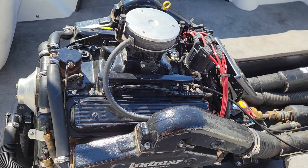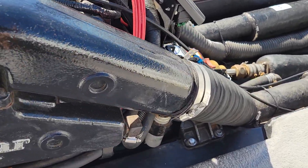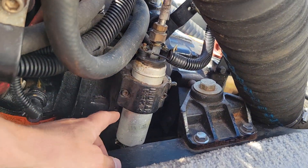This is where you're gonna be. This is where you're gonna find the fuel pump — that's it right there.